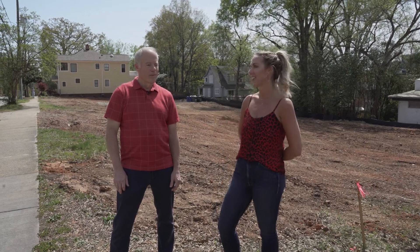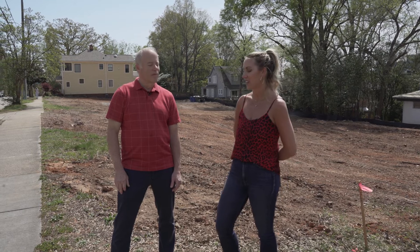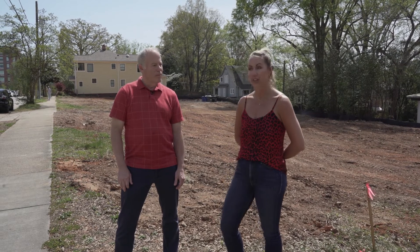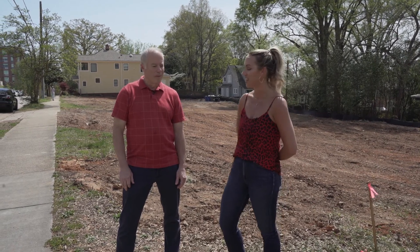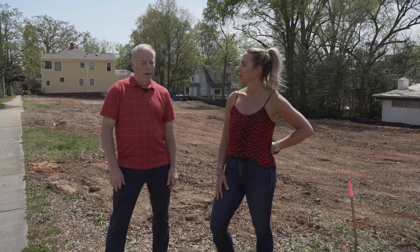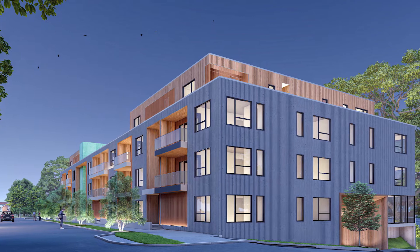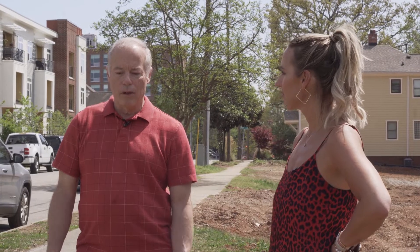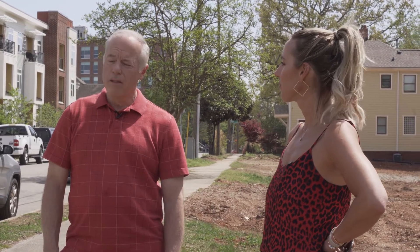Since Rich Realty Group is listing these condos, we already have some reserved, and you are offering reservations given that there's no inventory in Raleigh at the moment — tell us about that process. It's too early to sign contracts, so what we're doing is unit reservations. You have a chance to look at the layout of the building, pick a unit that suits your needs, and you're locked in — no one can take that unit from you.